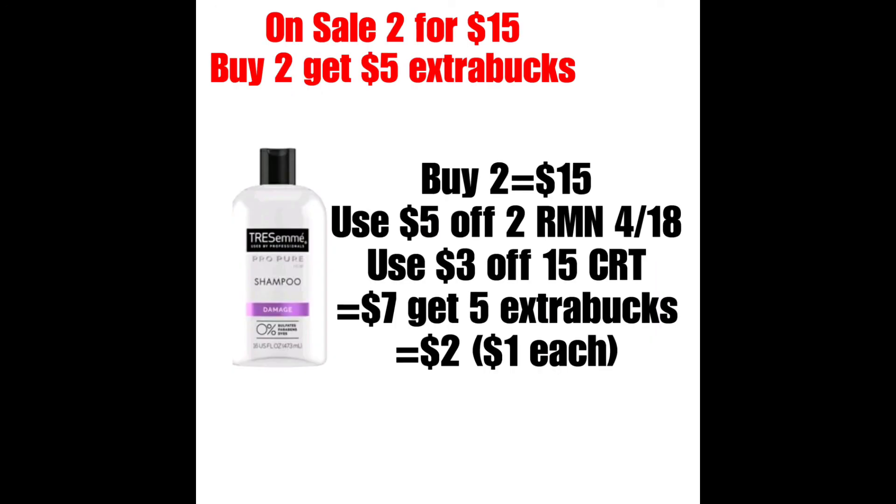Los siguientes son los productos de Tresemme Pro Pure, que estarán a precio oferta de dos por $15. Cuando compras dos, te regresan $5 de Extra Bucks. Un ejemplo es comprar dos, el equivalente a $15. Utilizar el cupón del RetailMina 4/19 de $5 en la compra de dos. Y si tienen un cupón de $3 en la compra de productos del cabello, su total bajaría a $7, pero recibirían $5, haciéndolos $1 cada uno.